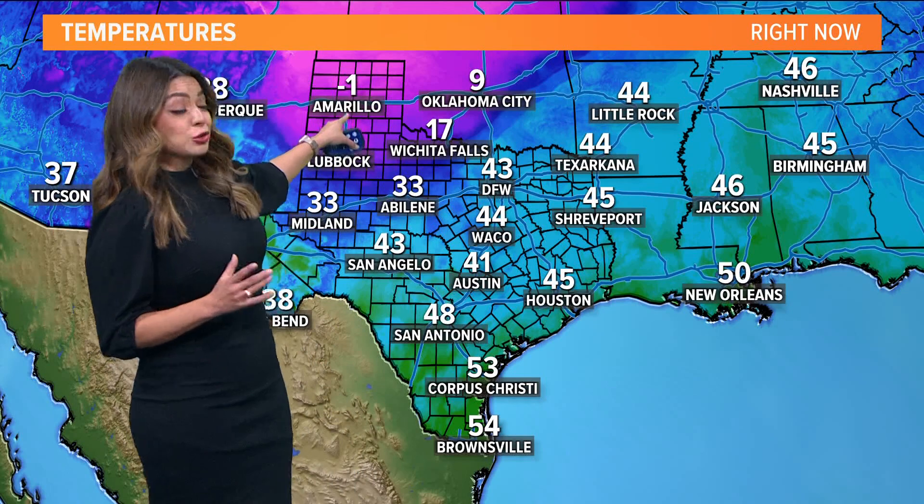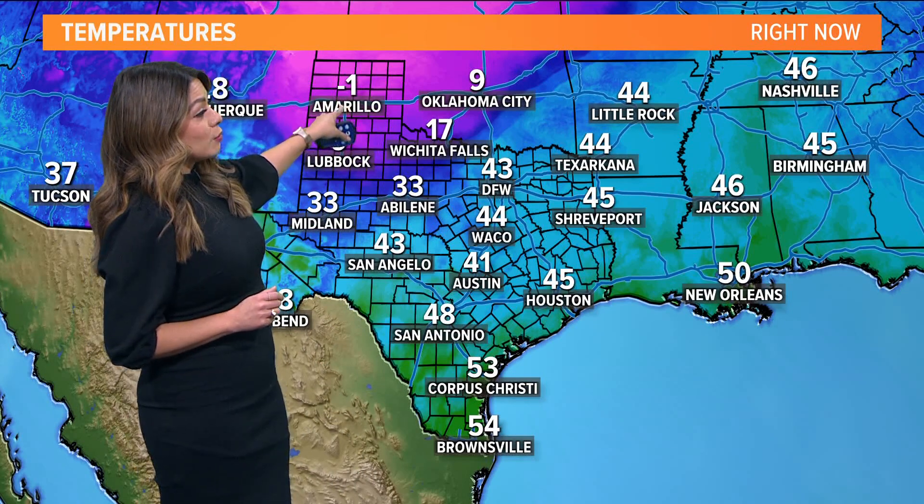Just a quick view of how drastic this could be: negative one is the actual temperature in Amarillo right now, and negative 28 is the wind chill when you factor in the wind. Greg will talk you through the timing of this Arctic blast coming up in just a few moments.